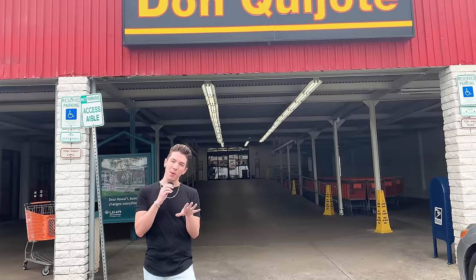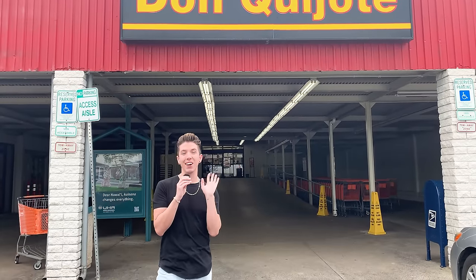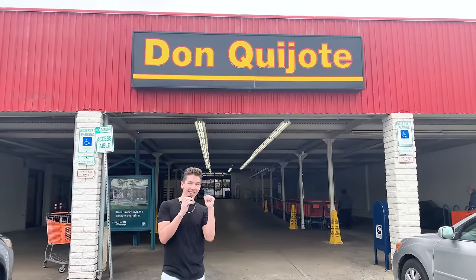I'm here at Don Quixote, the incredible all-Japanese product store here in Pearl City, Hawaii. I'm gonna shop for some Japanese skincare and see if I can build an entire routine — cleanser, moisturizer, serum, sunscreen, all that. So let's go.